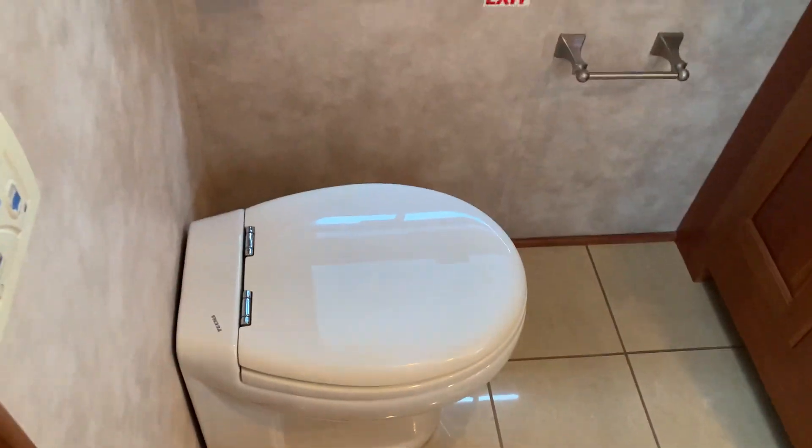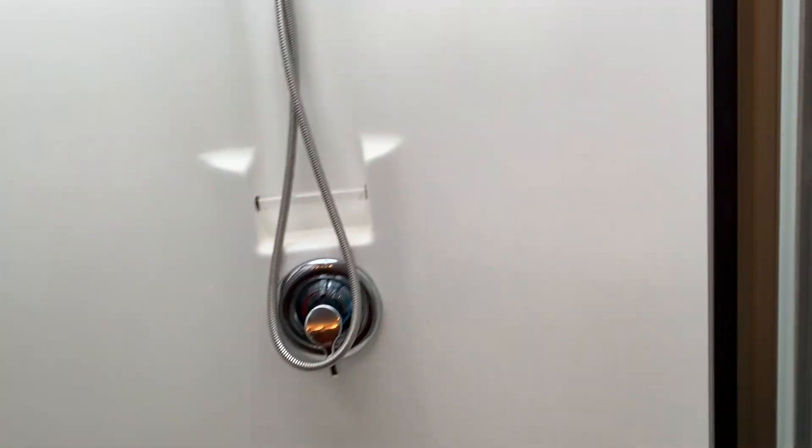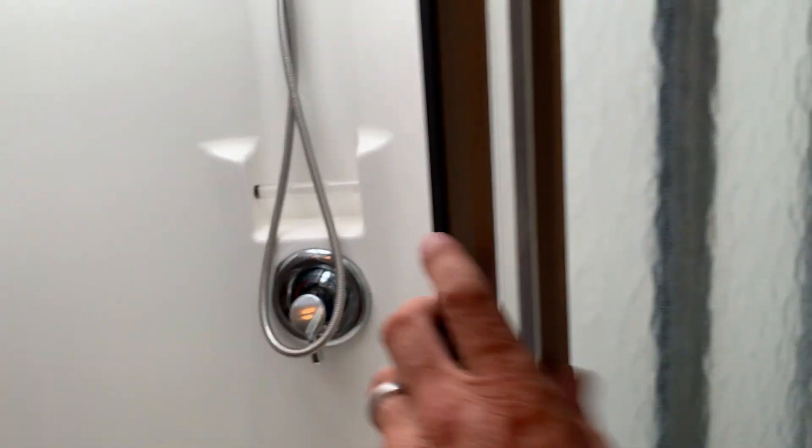Here's your master bath. Washer and dryer are back here. Lots of counter space. Great big, nice-size shower with a bench and a skylight — nice and bright.